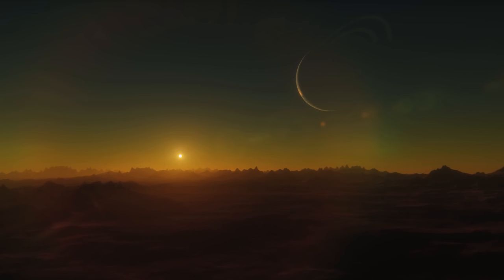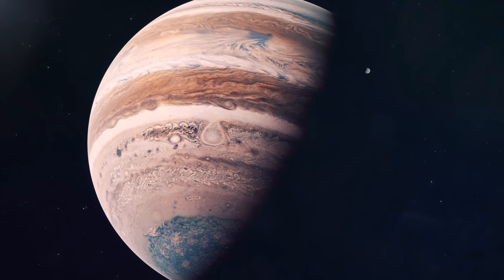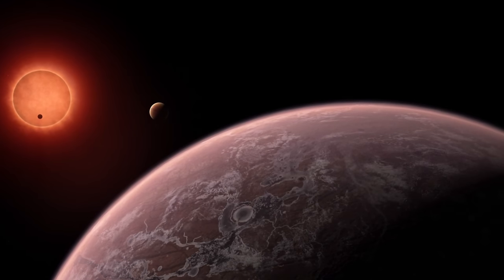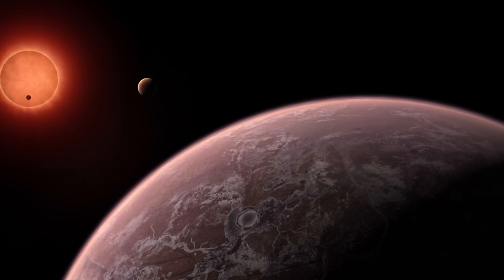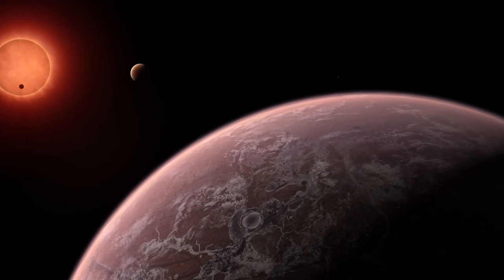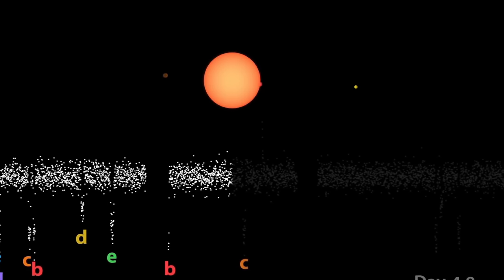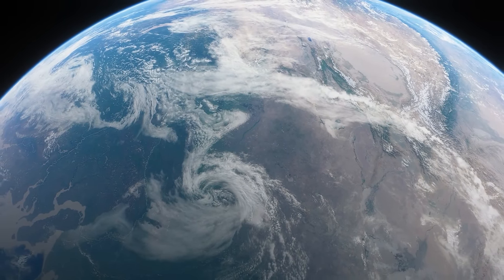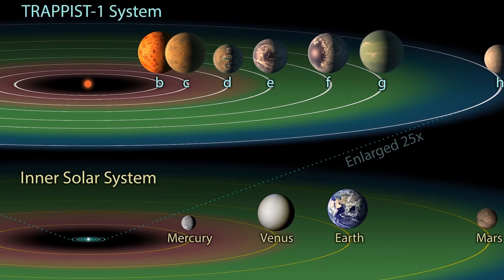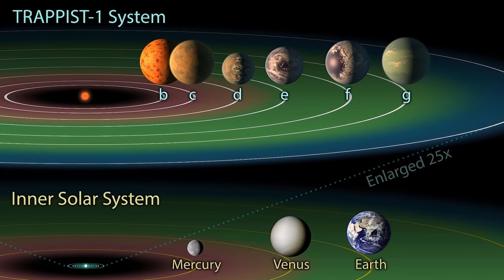A single orbit here takes anywhere from one and a half days to 19 days for the farthest planet. Because of this, just like around Jupiter, it's assumed that most of these planets are tidally locked — always facing the same side toward the star, with one side hot and one side cold. Compared to our solar system, this system is actually older, probably 7.6 billion years old, at least 3 billion years older than Earth and the sun. So these planets have had over 7 billion years to evolve and are likely very different from anything in our solar system.